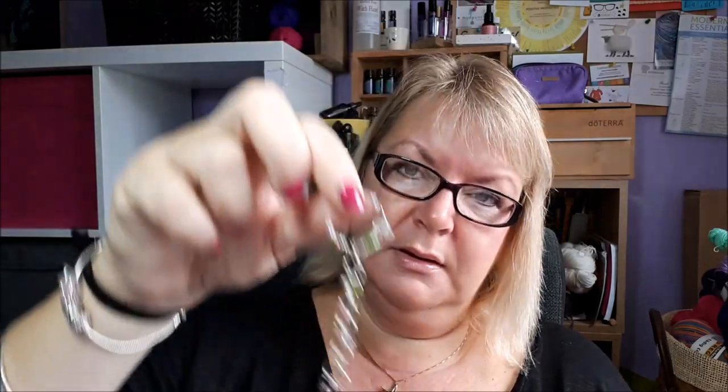I got this row counter last year from Wool on the Axe in Exeter in Devon. It took me a while to work out how to use it and I haven't used it for ages so I can't remember how it works, but it's really pretty. I thought it would be useful somewhere like the cinema where I can't see my row counter — I could just feel it.